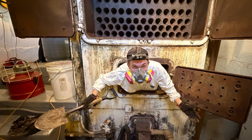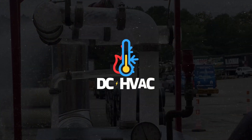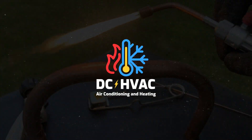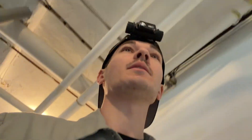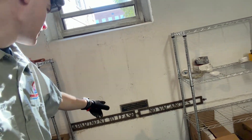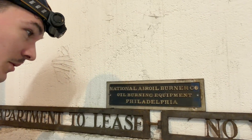Hopefully you guys enjoy this video. This is the biggest boiler I've ever serviced. Derek and I are currently at a job — it's a big commercial property, apartments. It's a very old boiler, and you can see some old signs: National Air Oil Burner Co., oil burning equipment, Philadelphia.